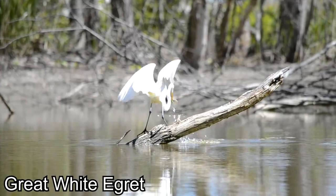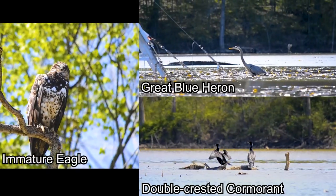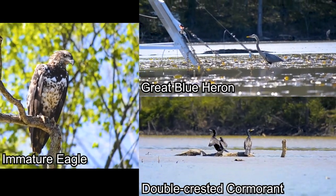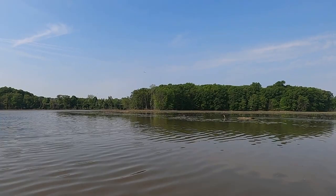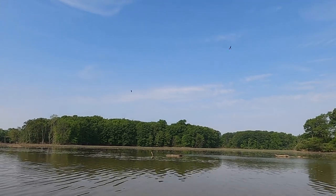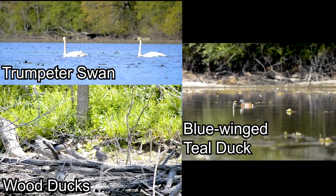We can see many birds either fishing or taking refuge along the shorelines and coves. Eagles, great white egrets, blue herons, cormorants, and other fish-eating birds are commonly found throughout the estuary. Old Woman Creek is also at the intersection of two main migratory flyways, so visitors may observe a wide variety of other migratory species such as wood ducks, blue-winged teal ducks, and trumpeter swans.